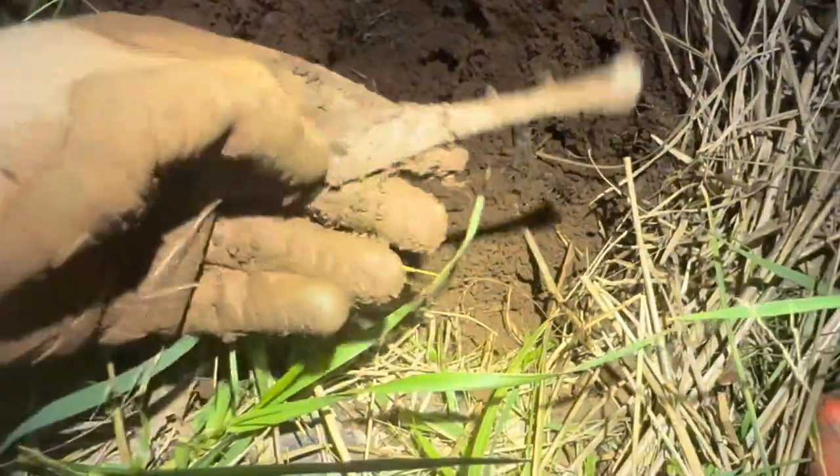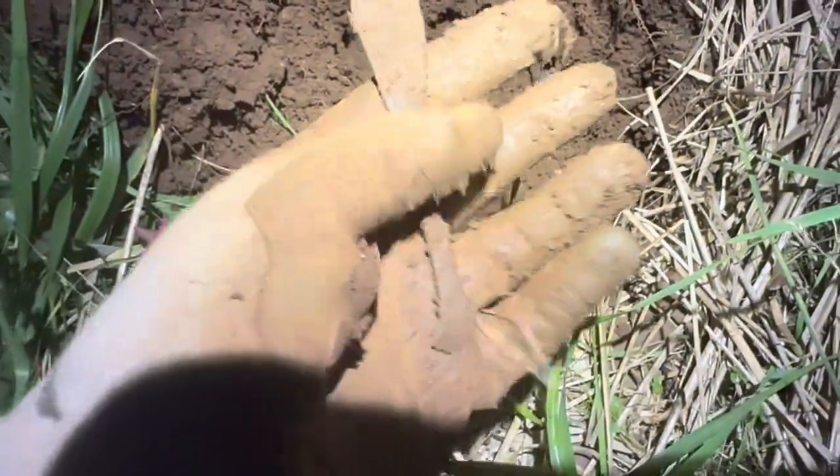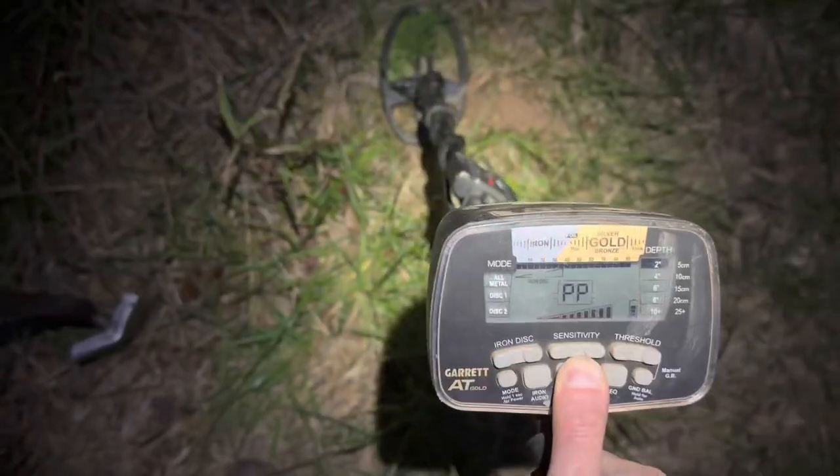We took a big break and now we've switched over to night mode. I found the handle off of a spoon — at least that's what it looks like to me. About two inches down.